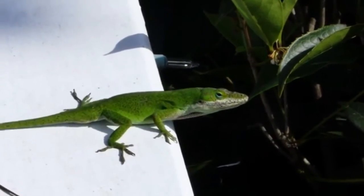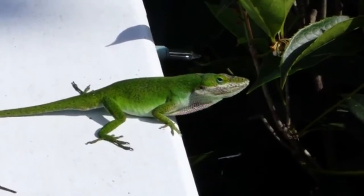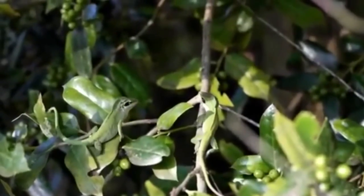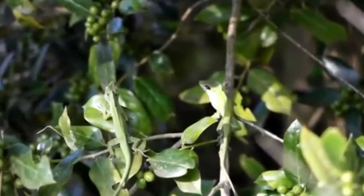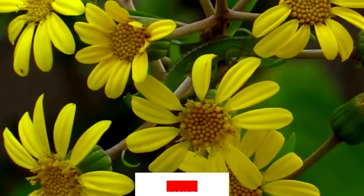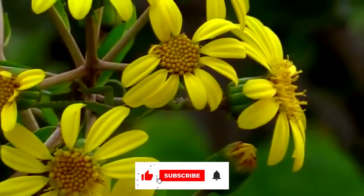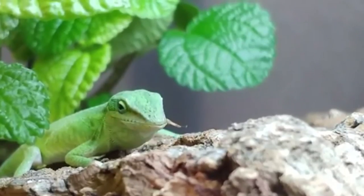One problem with this species as a first pet is that they don't like to be touched all the time. They are very shy, but if they are handled gently from a young age, they may be willing to be held. The average length of a green anole is between 5 and 8 inches, and they only live for 3 to 6 years. Most of the time, they don't cost more than $10. In short, this is a great reptile for people who want to learn how to take care of a lizard but don't want to handle it much.